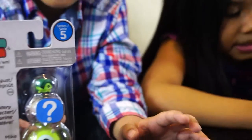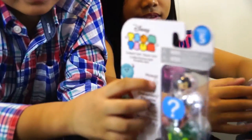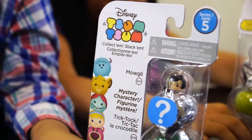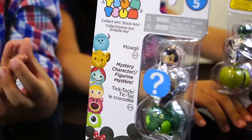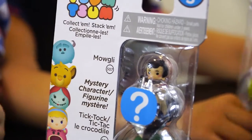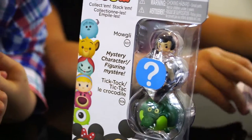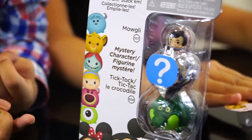And how about you, Sean? What you got there? I think this is from Snow White. Yeah, I think. What's this? I don't know this gold one. We'll read it for you. This is Mowgli, and you have a mystery character, and you got a big Tic-Tac Crocodile.